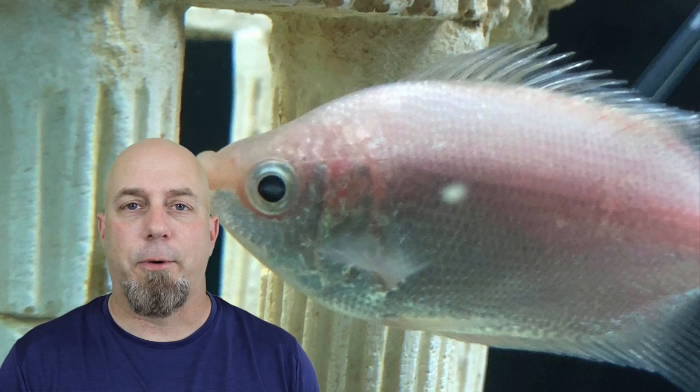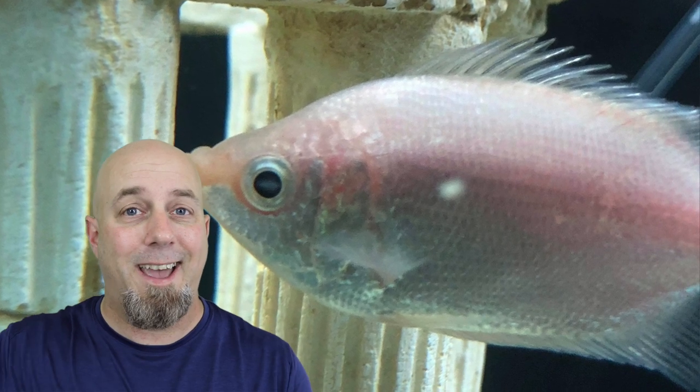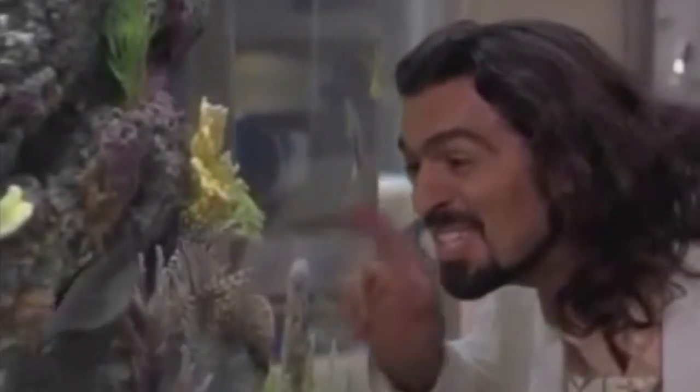You might think the fish store sold you a sick fish, but you have to understand what that fish has gone through. It was raised on a farm with thousands of other fish, then bagged and shipped to a distributor, then shipped again to a fish store, then bagged up again and shipped to your house where it's put into yet another brand new environment. It's a lot for them to go through.